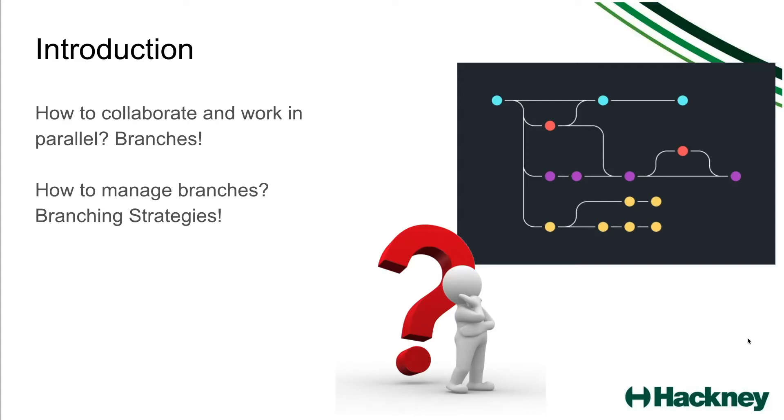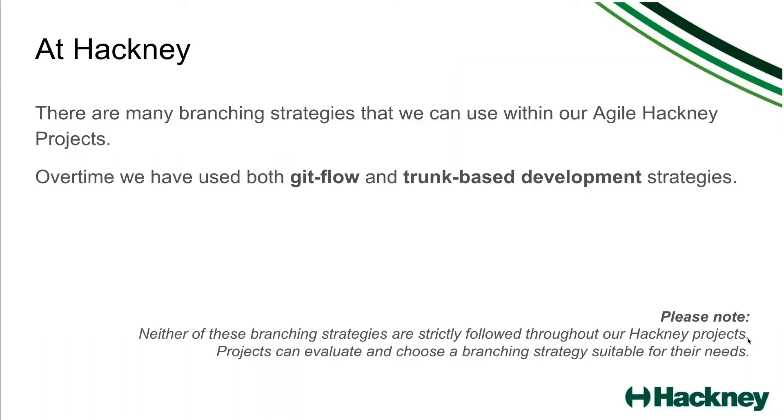So the way to alleviate that a little bit is to create branching strategies, which manage how to handle branches — when to merge them, how to merge them, what type of branches to use, etc. At Hackney there are many options that we can use, but the main two options we use are Gitflow and trunk-based development. Please note that neither of them are strictly followed throughout our Hackney projects. It really depends on the project itself and its needs and how suitable each branching strategy is.